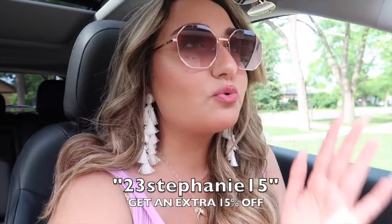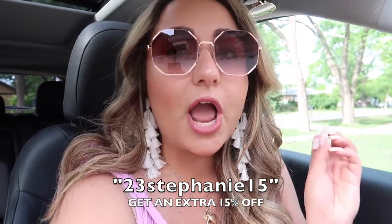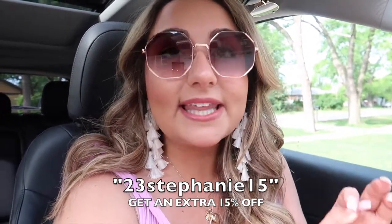But before I get started, I want to share with you guys these beautiful sunglasses from Sojo's. You guys know I've worked with Sojo's in the past — they have some of the cutest, most trendy sunglasses, they're absolutely adorable. I'm going to link all of these pairs in the description box below, as well as a discount code. If you're going on vacation or just need some really cute, affordable, trendy shades, definitely check out Sojo's.